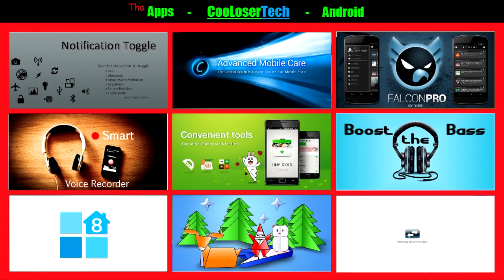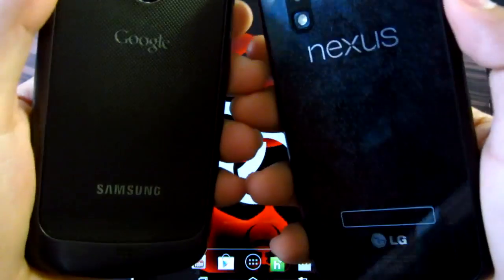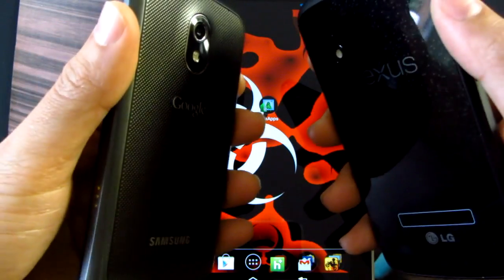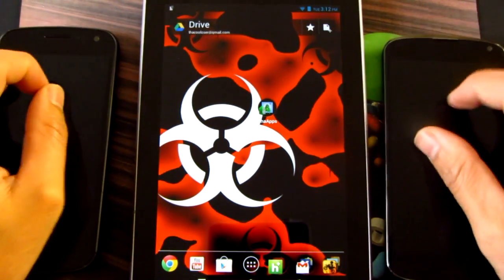Alrighty guys, these are the best apps of the week, brought to you by me, the Cool Loser. Please rate, comment, and subscribe for more. I do app reviews every Monday — or at least I try, if not Tuesday — and game roundups every Thursday, if not Friday. You'll see the Galaxy Nexus on the left and the Nexus 4 on the right. I have everything in the links below in the description so you can check out the other videos. Thank you for watching — I'll see you guys next time. Later!